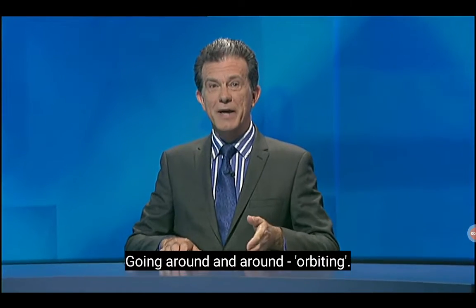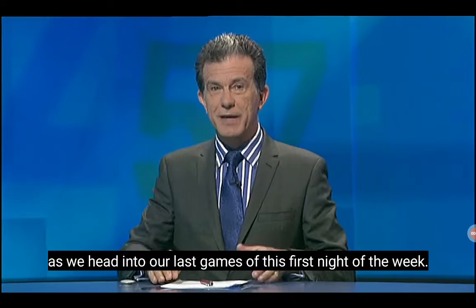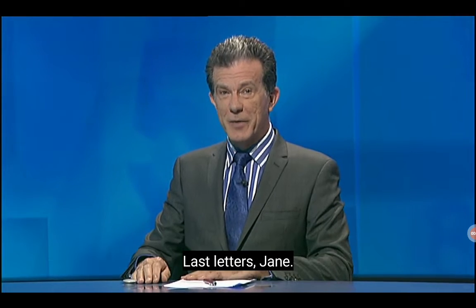Welcome back. Our scores are very close: 31 for Steve, 33 for Jane, as we head into our last games of this first night of the week.